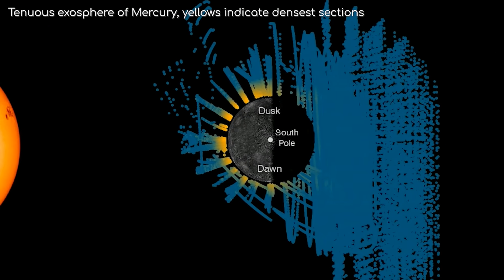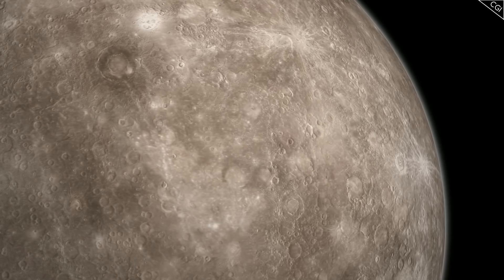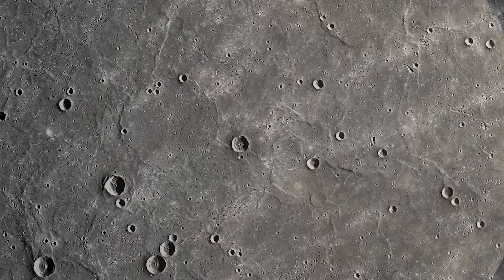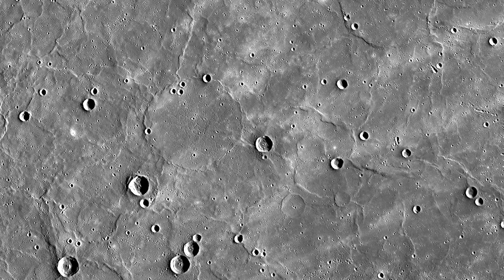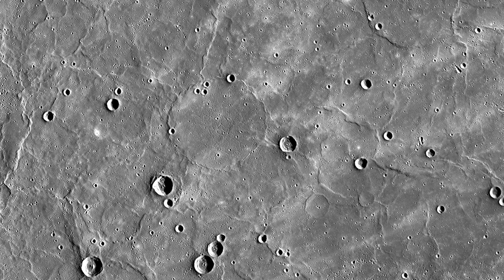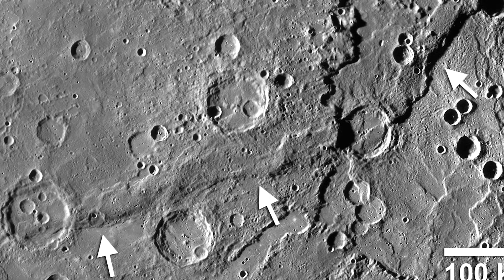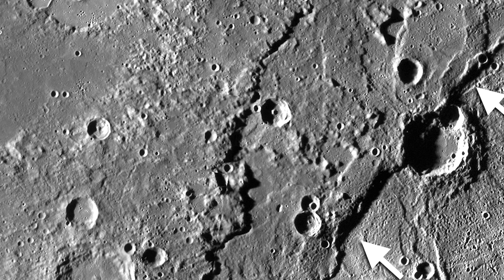Although there is no real atmosphere to produce the weathering we would imagine, evidently things on the planet's surface do not remain static on an astronomical timescale. As you look over the surface of Mercury, you will notice certain ridges that crisscross certain parts of the planet. Here are some very prominent examples towards Mercury's north. When I first saw these strange ridges, it made me think of crumpled paper. These ridges are hundreds of kilometres across and can be found all over the planet. So, what caused them?